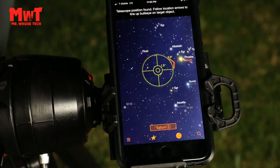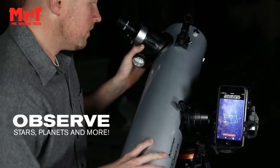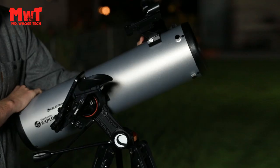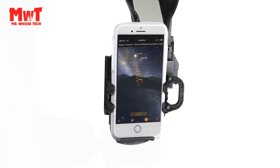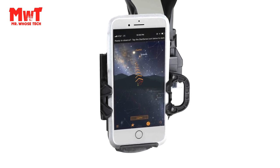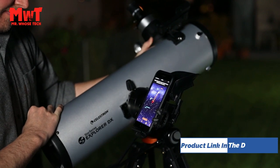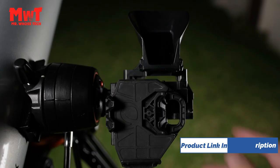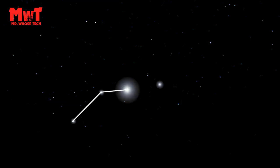StarSense Sky Recognition Technology: this one-of-a-kind telescope uses patented technology and your smartphone to analyze star patterns overhead to calculate its position in real-time with pinpoint accuracy. The Night Sky at Your Fingertips: StarSense Explorer automatically generates a list of all the stars, planets, galaxies, nebulae, and more currently visible from your viewing location.